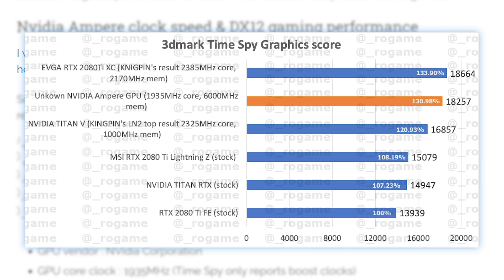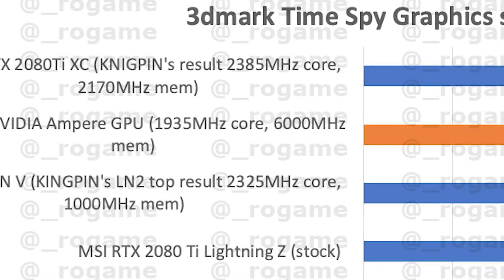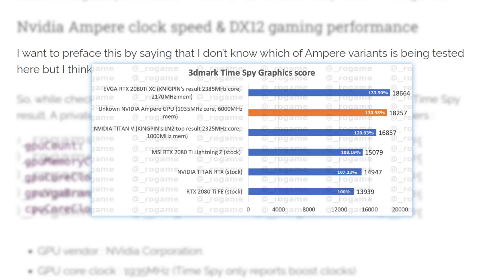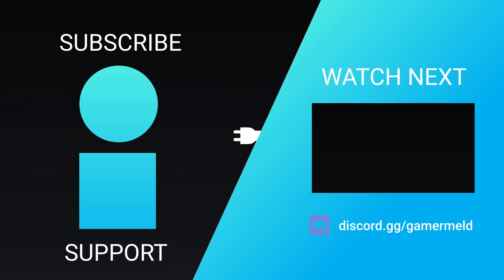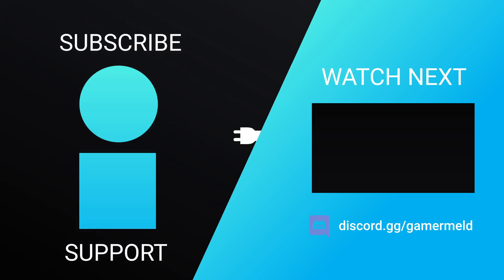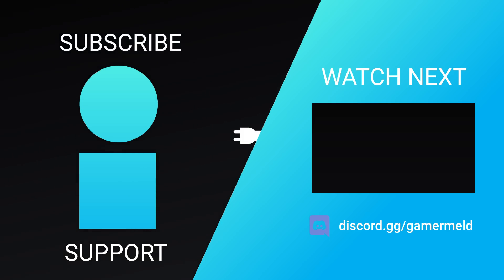It is likely an early sample with more to come — the clocks do seem a bit lower than what we should expect, and this doesn't give us anything on ray tracing. Maybe it's a 3080, but probably not. So while that does it for today, do you think that benchmark is of the 3080 or 3080 Ti? Explain your reasoning down in the comments below, don't forget to check out Brilliant in the description, and as always, have a great day!